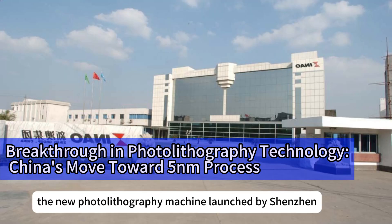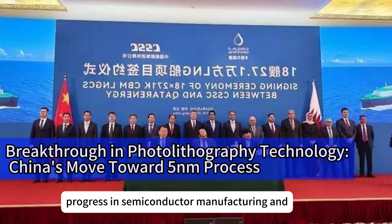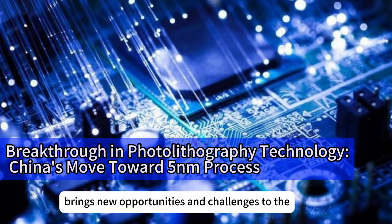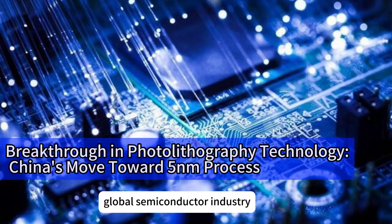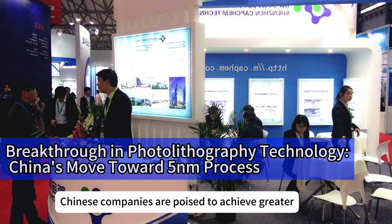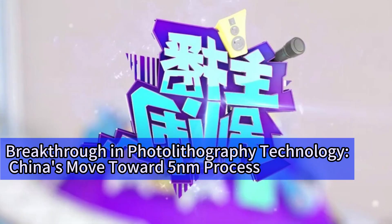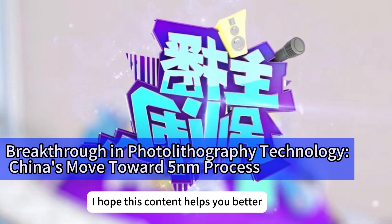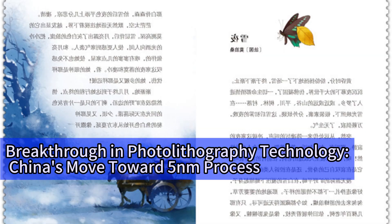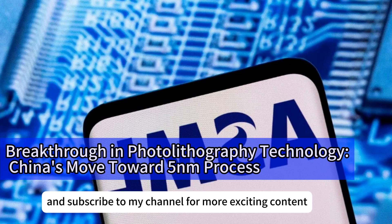In conclusion, the new photolithography machine launched by Shenzhen XIN-Kai Lai at Semicon China 2025 highlights China's latest progress in semiconductor manufacturing and brings new opportunities and challenges to the global semiconductor industry. Despite intense international competition, Chinese companies are poised to achieve greater breakthroughs through technological innovation and industrial chain synergy. If you enjoyed this content, don't forget to like, comment, and subscribe for more.